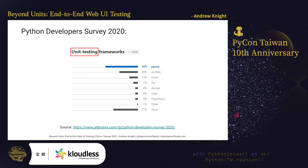Sadly, that wasn't just a one-time fluke. The 2020 survey used the same naming. Clearly, the notion that unit testing is preeminent is pervasive.